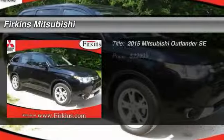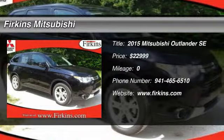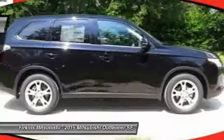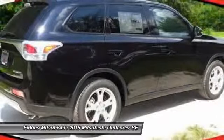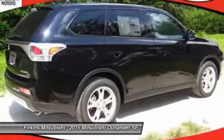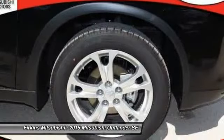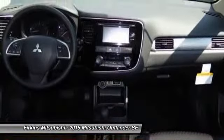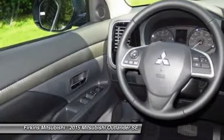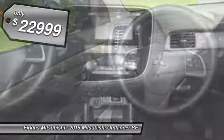The 2015 Mitsubishi Outlander, a versatile crossover with power to spare. Outlander boasts an upgraded level of interior comfort and advanced technological features to give you control over every element of your drive. With super all-wheel control and a 5-star frontal and side impact crash test rating, peace of mind comes standard and is priced below $25,000.